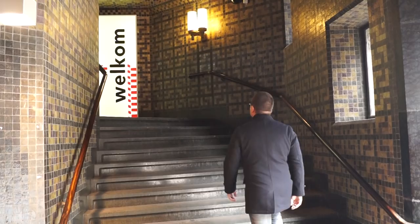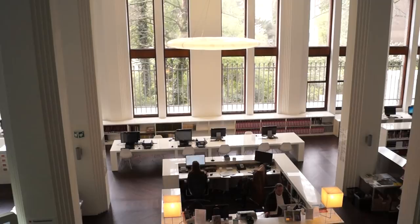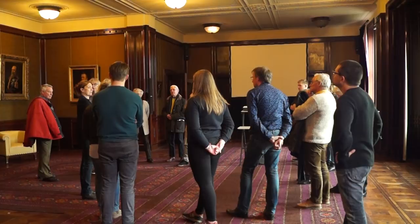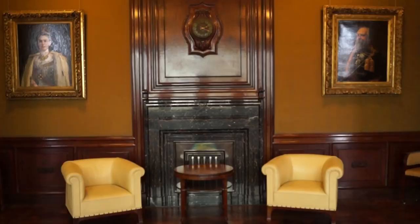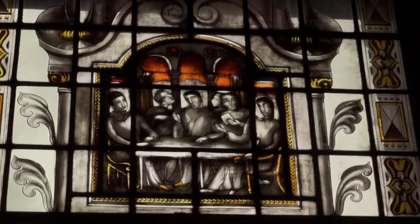Another prime example of Art Deco architecture is this building, simply called De Bazel. Every Saturday and Sunday they give tours of the building, and we are going to join them. Named for its architect Karel De Bazel, it was built in 1926 for the Nederlandse Handelsmaatschappij, or the Netherlands Trading Society. Later it became the headquarters for the Dutch bank ABN AMRO, and now it houses the city's archives, the Stadsarchief.